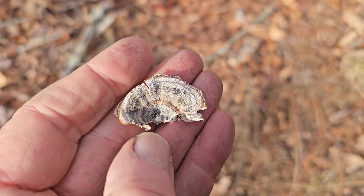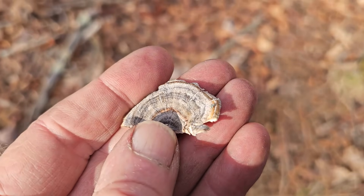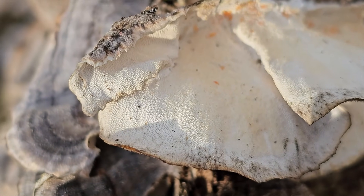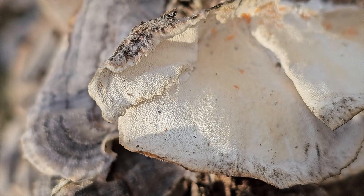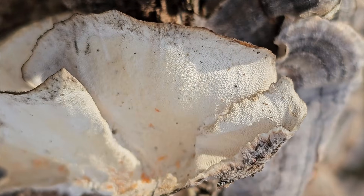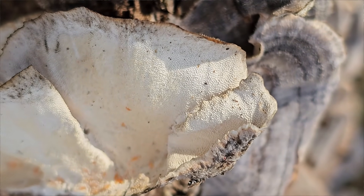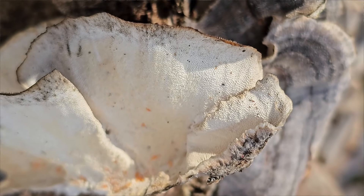So how do you identify turkey tail? There are a couple of look-alikes, but these are the features that will distinguish it. They have thin, leathery caps with concentric bands of multiple colors, and a white or cream-colored underside. Underneath are pores — make sure you can see the pores to correctly identify it as turkey tail. The look-alikes are either smooth with no pores, or they have gills on them. Look closely at the underside of turkey tail, and you should see a lighter-colored surface with tiny pores. No gills, and it's not smooth.